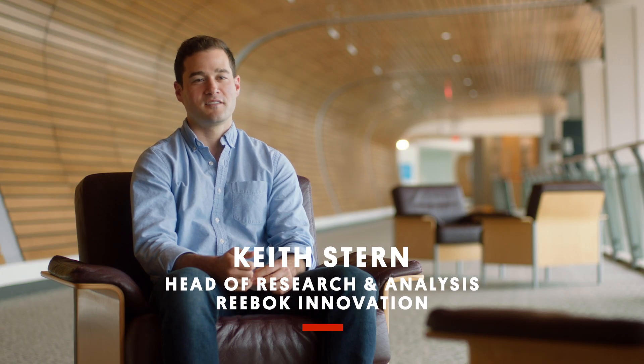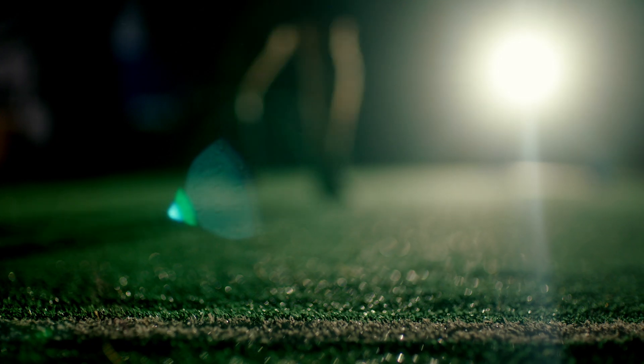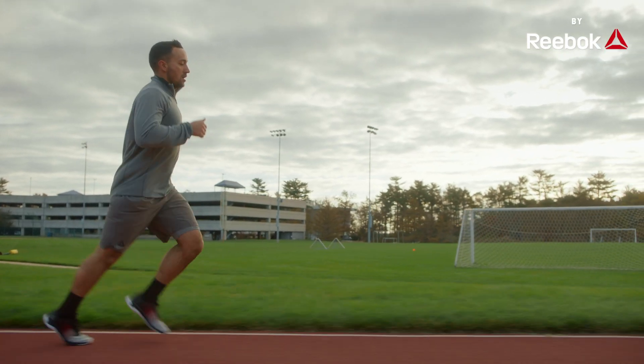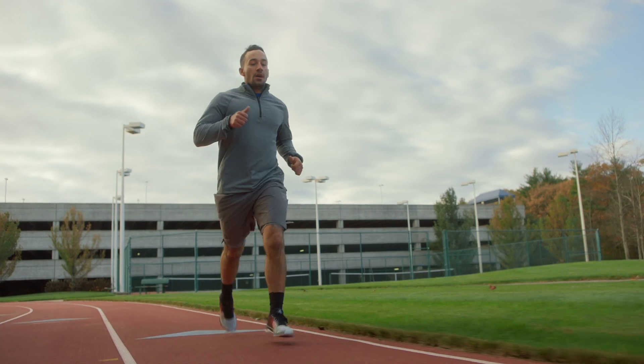Hi, I'm Keith Stern, and I use data to help athletes break records. At the top-level runners, there's only a few seconds between the person that finishes first and the person that doesn't podium finish at all, so any small change can really make a big impact down the road.